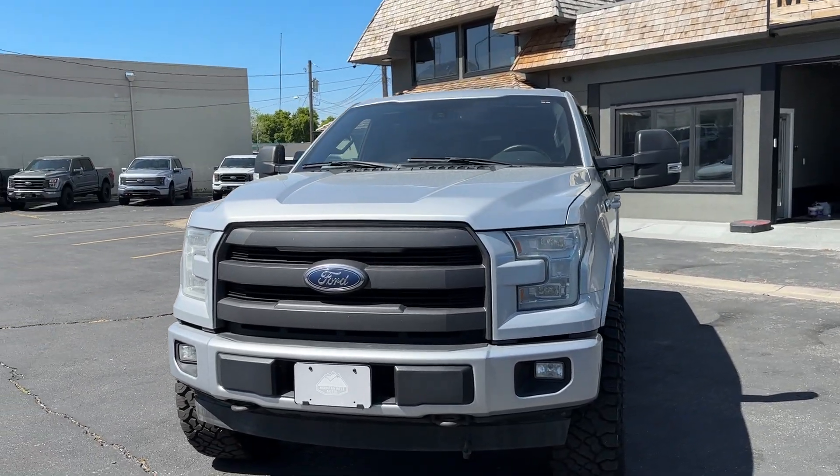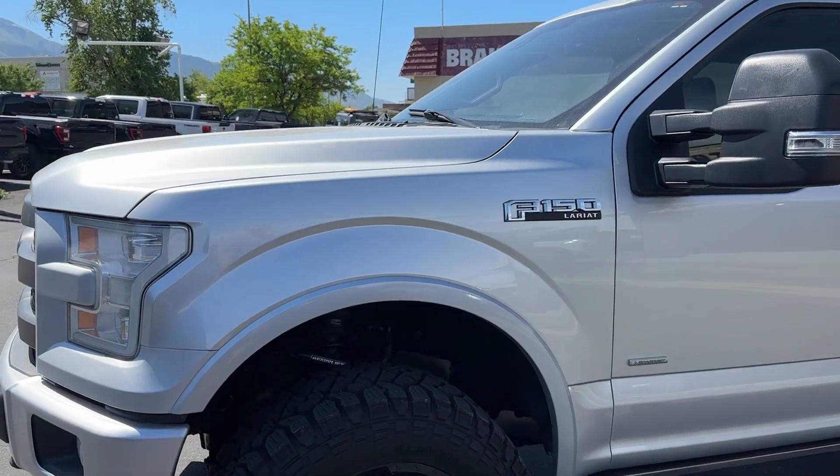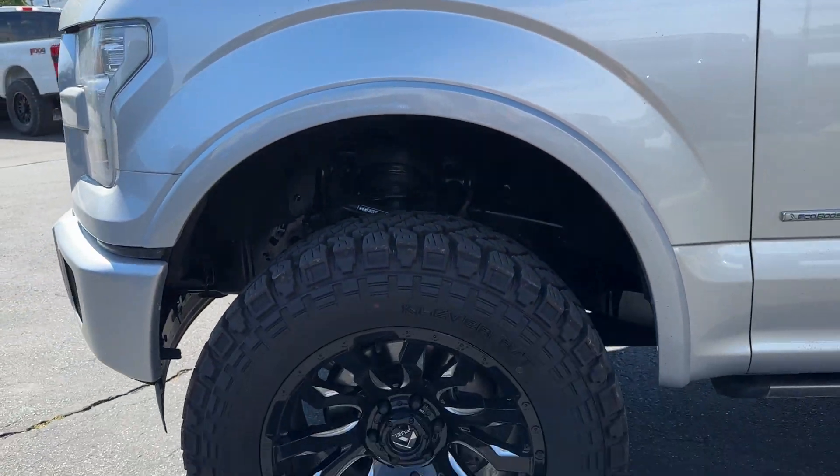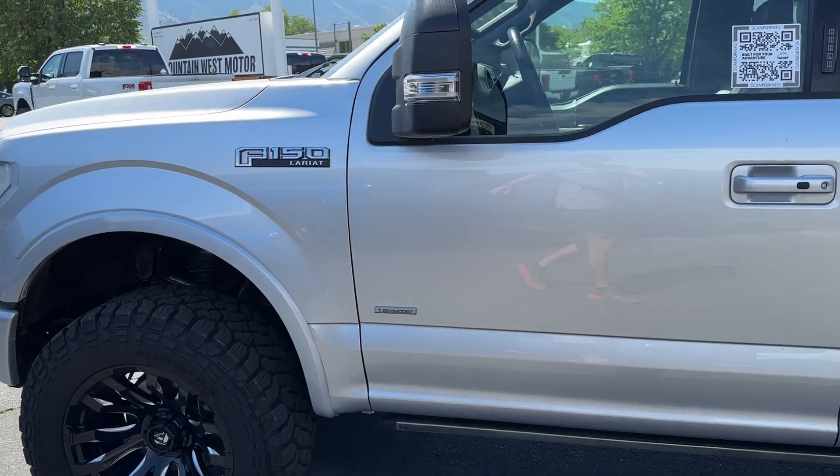Starting on the outside, this vehicle is lifted on a three-and-a-half inch lift from a company called Ray Lift — a super nice lift. It also has brand new undercoating, and it's got Kenda Cleavers on fuel wheels. I'll show you the other side since it's kind of hard to see in the dark.